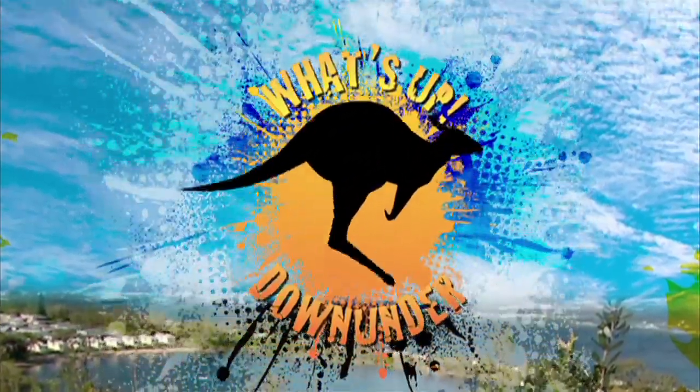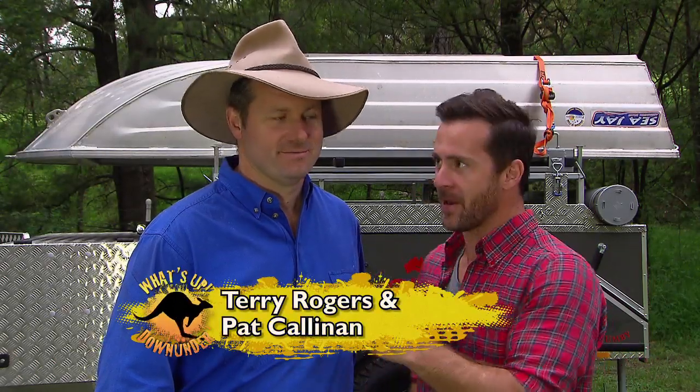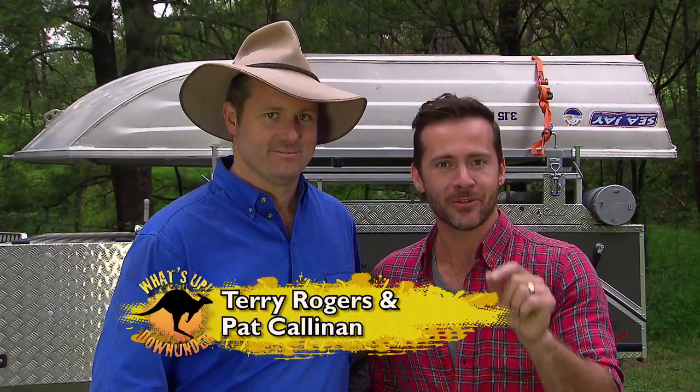What's up down under? Today, Mr. 4x4 and I, Pat Callanan, are in Glenbrook National Park.